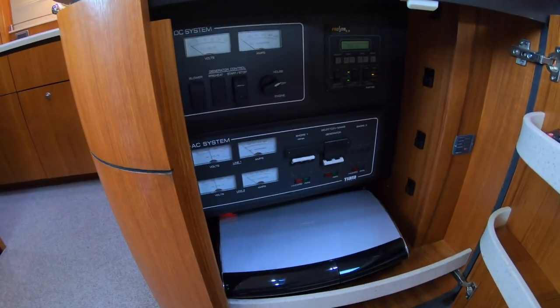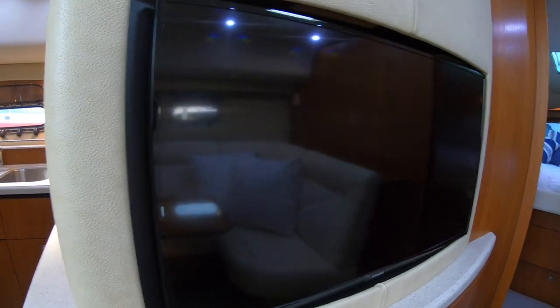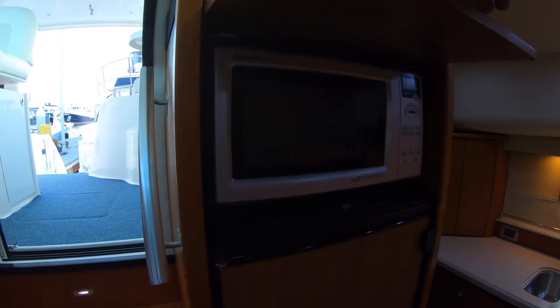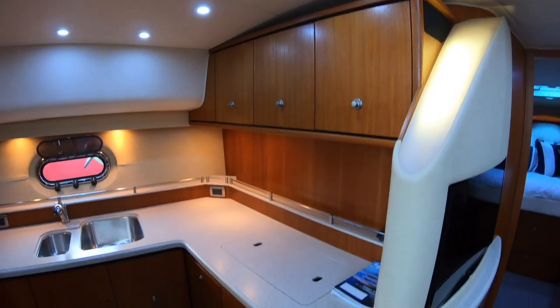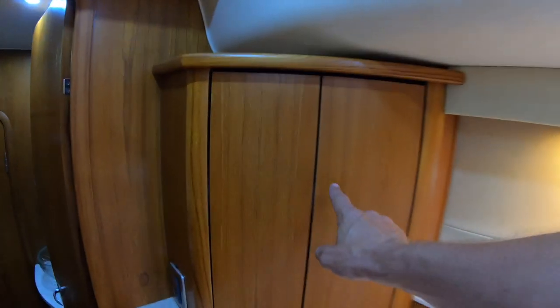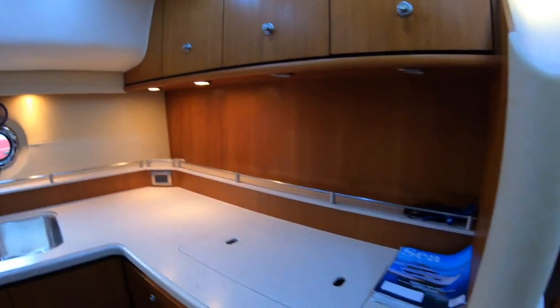Here we have more AC system controls, an inverter, a Bose stereo surround sound, and an updated Samsung television. Here's our galley — full-size refrigerator/freezer, microwave up above, more storage, all these storage cabinets up above, a two-burner stovetop, storage cabinets below, a little spice rack or wine rack area, an opening porthole, covers that go over the double sinks, plenty of outlets, and just an expansive countertop area. It's really set up for making some good meals.